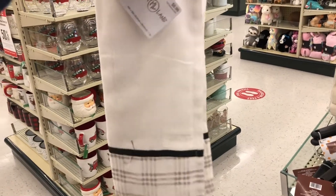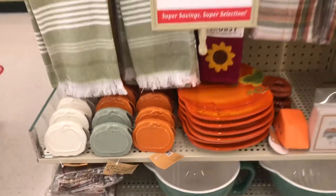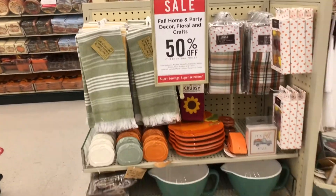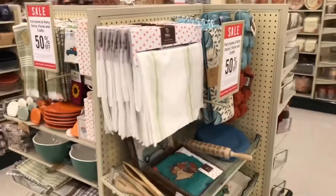Here are some towels and some items for the kitchen. I personally think this one was really nice, and there's some more stuff for the kitchen — again, 50% off like I said. Everything here is really nice.